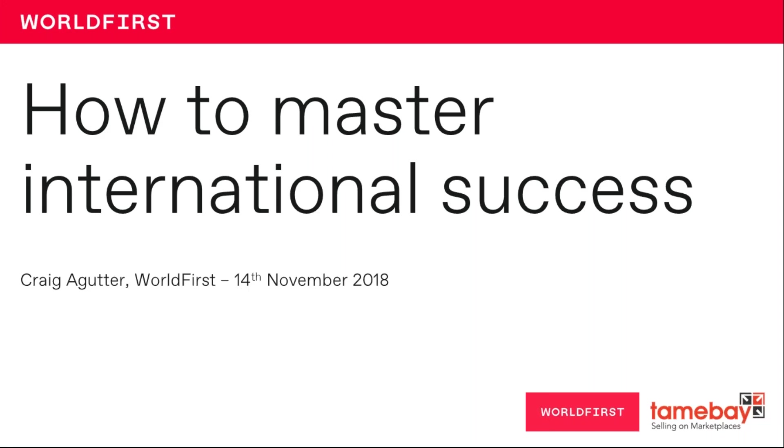Good afternoon. This is Chris Dawson from Tanebay, and for this webinar we're once again joined by Craig from World First. Without further ado, I'd like to hand you over to Craig. Welcome, Craig.